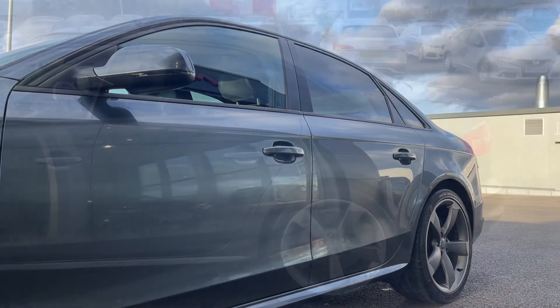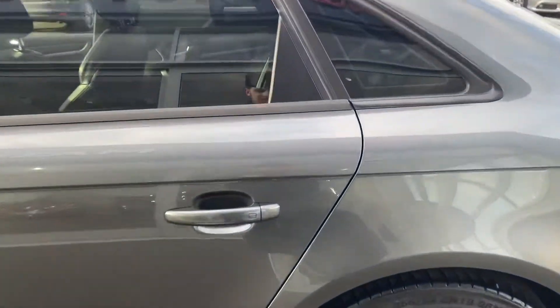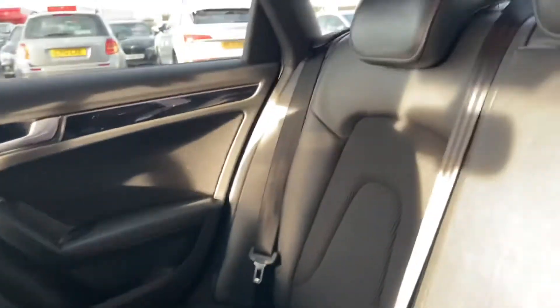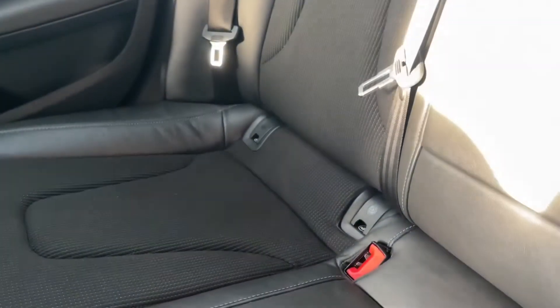A little bit more about this car: it does boast a 2 litre diesel engine which offers up to a combined MPG of 62.8, so this car is perfect for short and long journeys. It is only £30 to tax, which is absolutely fantastic.